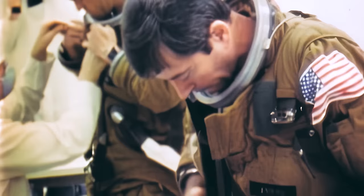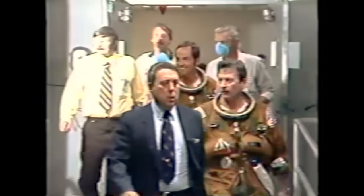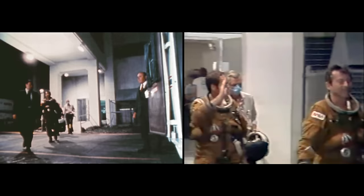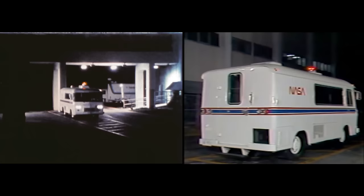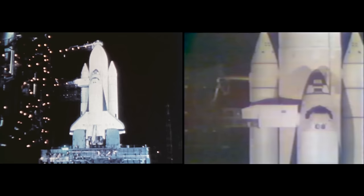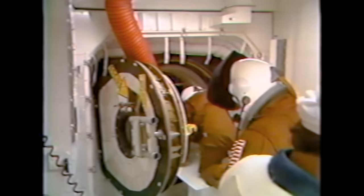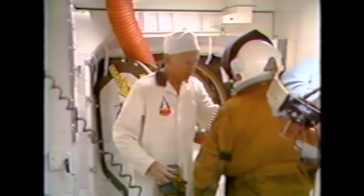Bob Crippen is getting ready to fly. The pilot, Robert Crippen — although he has over 4,000 hours of jet aircraft flying time, this will be his first time in space. There are a few cameras out there. The crew is shown in the traditional van that carried Apollo crews, riding out to the vehicle. They are now moving across the swing arm — the orbiter access arm — toward the white room, the very clean area where they will be prepared for entry into the orbiter. Everyone had to wear masks for their last week so they wouldn't contaminate the crew.